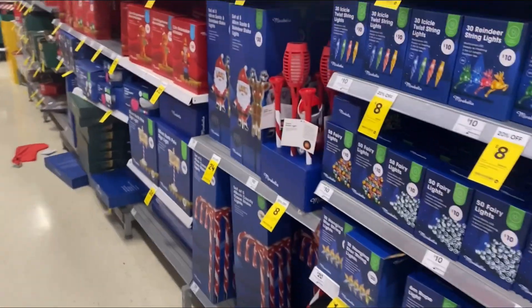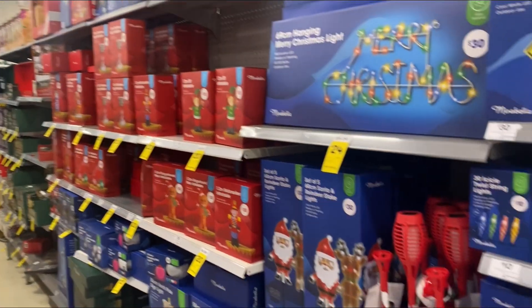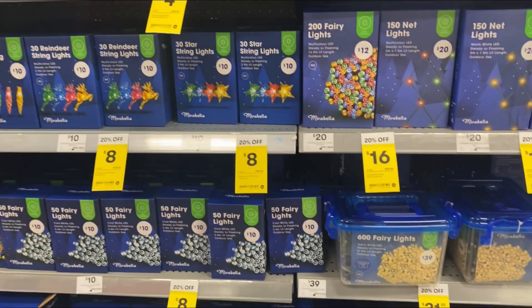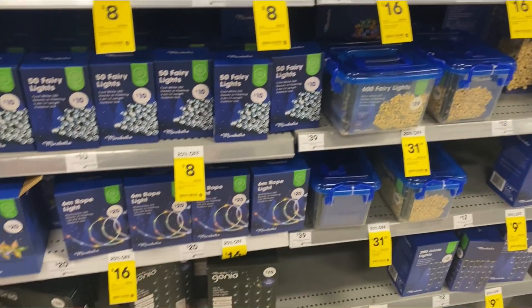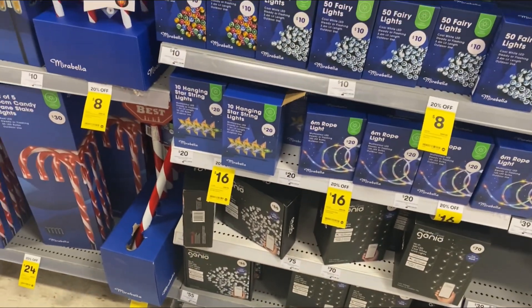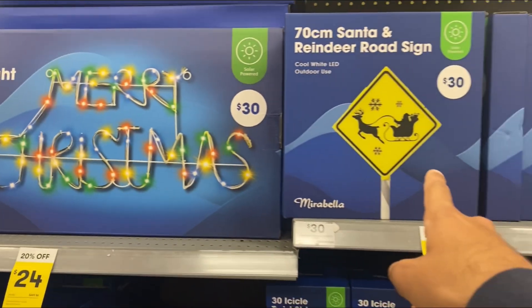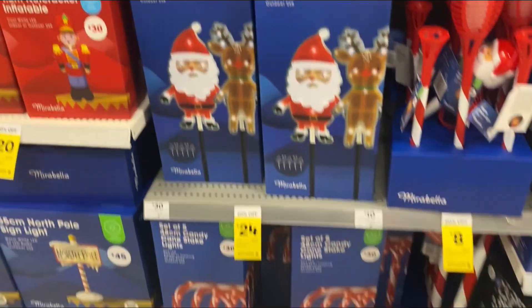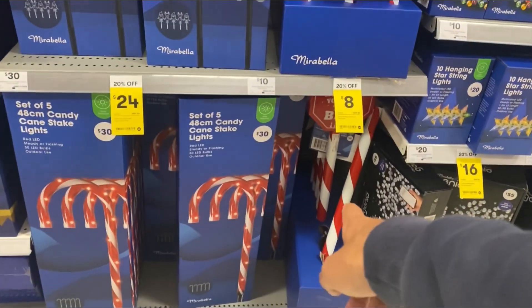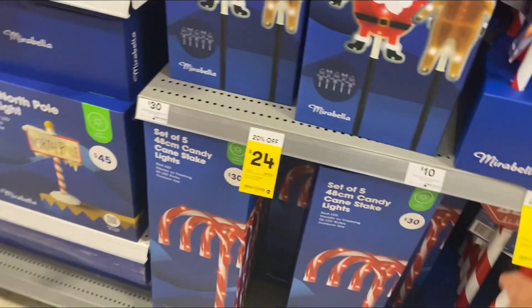Over here we've got a decent selection of lights — all the solar stuff on this side, all the fairy lights. Got some electric ones down there, got some signs — a Merry Christmas sign, a rainy road sign. Got some candy canes as well as a Santa one, which is pretty cool.